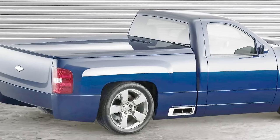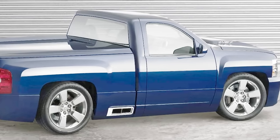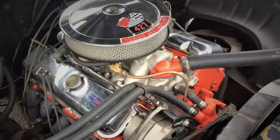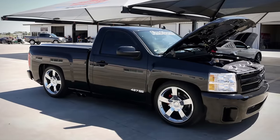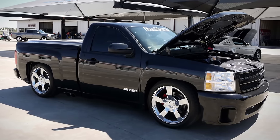The Silverado 427 was designed to showcase the performance potential of the new Silverado platform and pay tribute to the heritage of the 427 engine, which was used in various Chevrolet models from the 1960s to the 1980s. The truck was never put into production, but some aftermarket companies have offered similar conversions for Silverado owners who want to experience the thrill of the 427 engine.